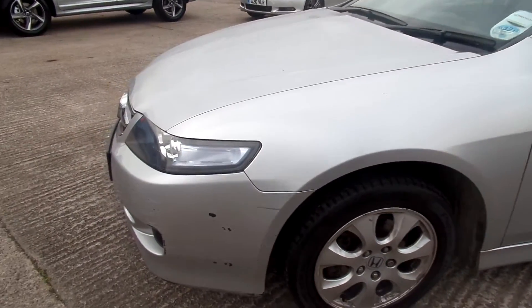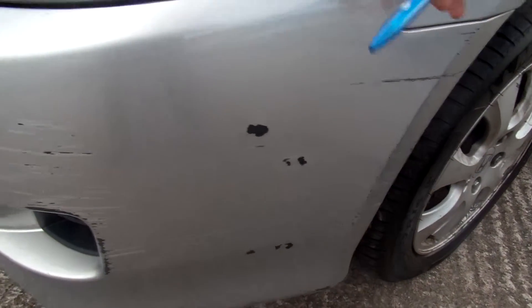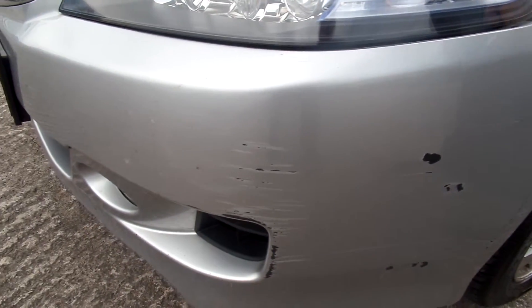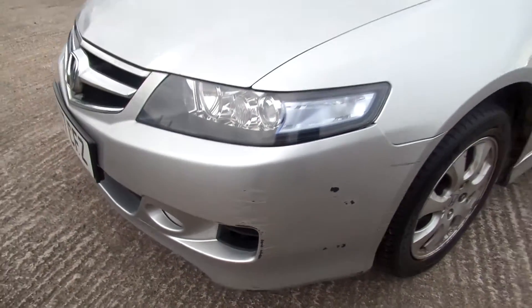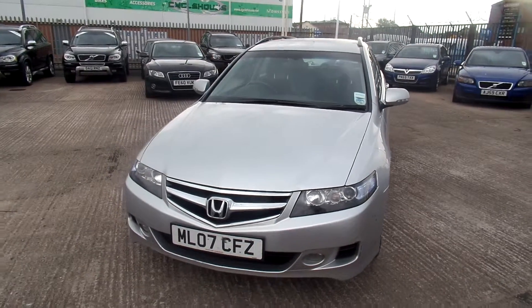On the front bumper, as you'd expect, more scratches and chips. The bumper has also come away slightly at the front. All four tyres are on a two, and two alloys require refurbishment.